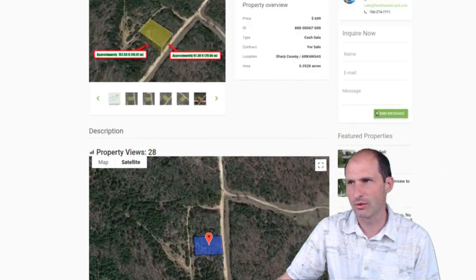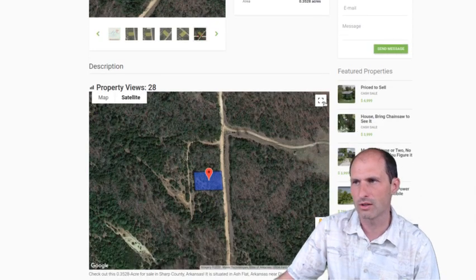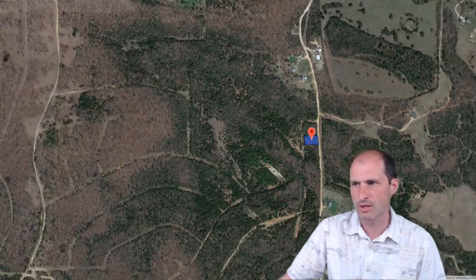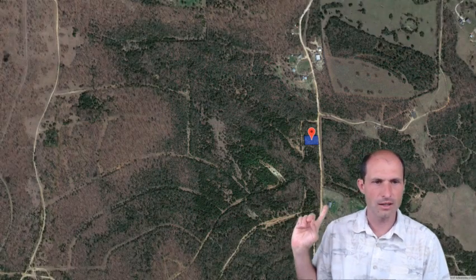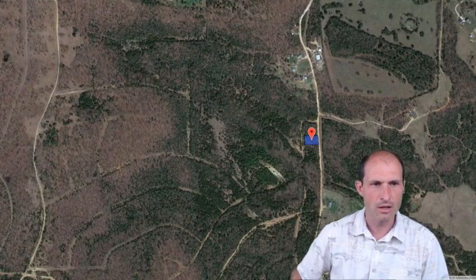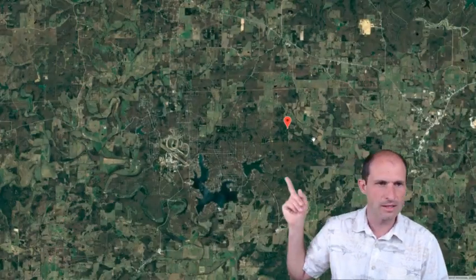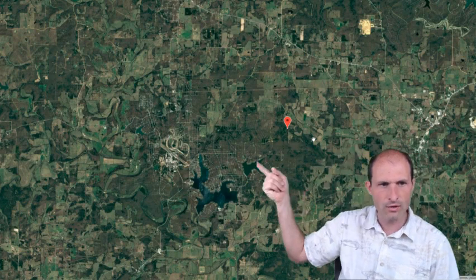Let's look at it on the maps and see more of where we're at. We're in Sharp County, Arkansas — Northern Arkansas, a little higher elevation than some of the other properties I've been talking about. We've got a house down here, a house up there, and we're along the road here. If we zoom out, there are some lakes down here — Crown Lake and Diamond Lake, some big bass fishing lakes. We've got Walmart over here at Ash Flat, and some groceries just the other side of that lake.